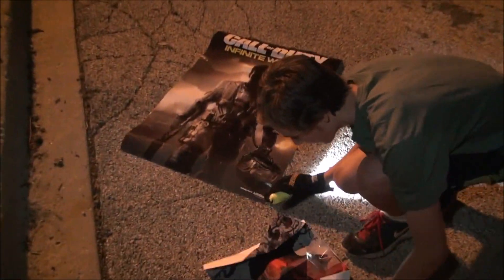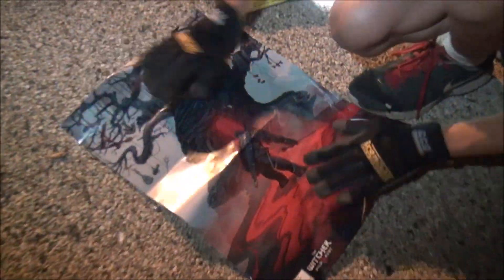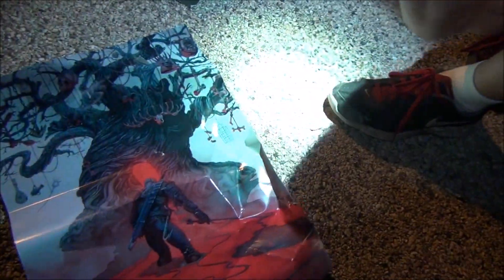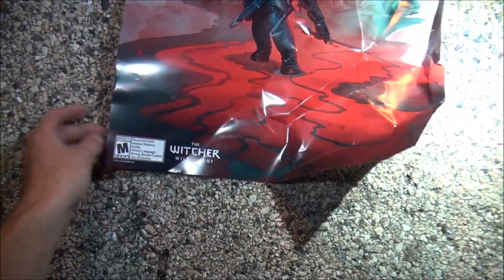I saw another one — let's go ahead and unfold that. And guys, I want to know about the video quality. I'm really trying to figure out what camera I should use — let me know, because each time I use a different one. Sometimes I use my phone, sometimes a GoPro, sometimes this camera which is a Nikon. This is a cool poster — what is this? The Witcher Wild Hunt, that's a cool little poster.